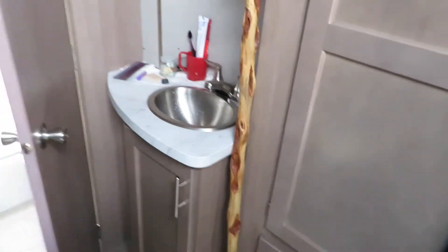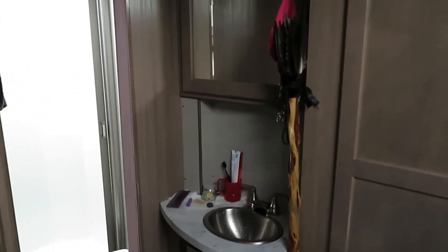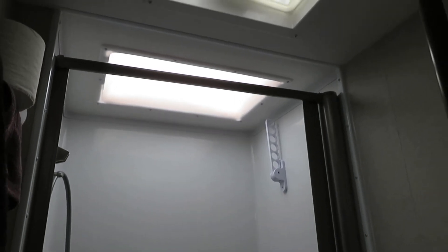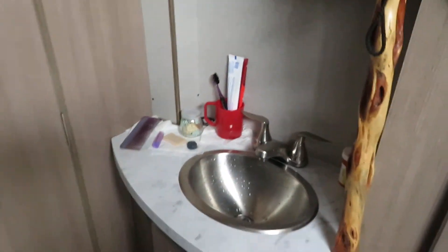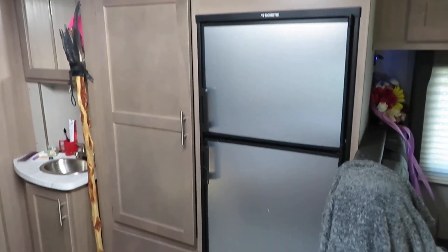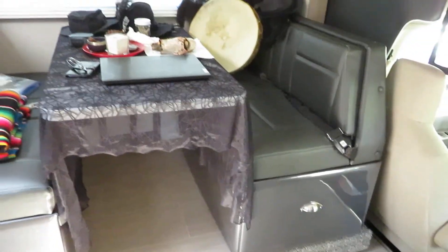This one has the sink outside the bathroom, which gives it a little bit more room. In here we have the full toilet and its own shower, so unlike the camper version we rented the shower and toilet are completely separate. There's lots of room and it even has its own heater in the bathroom, which we used last night because it got down to one degree. There's also a big enough fridge and freezer, plus lots of storage in the dining area.